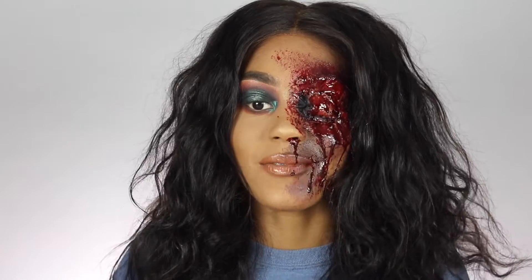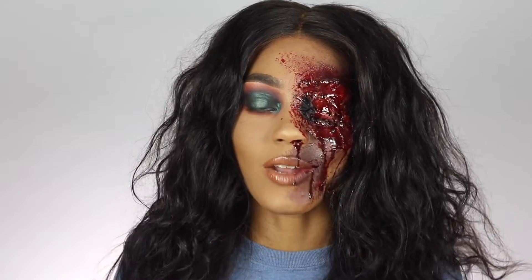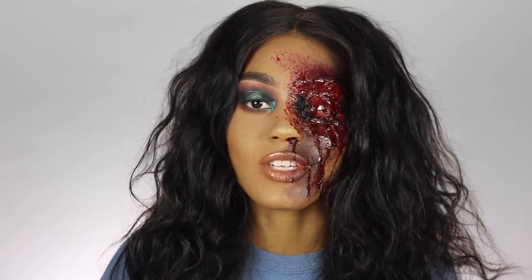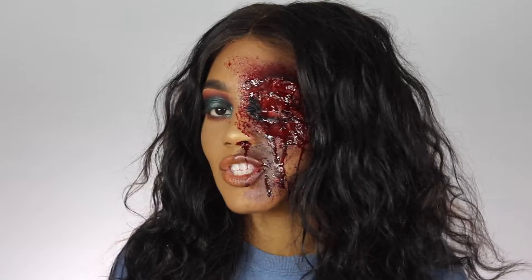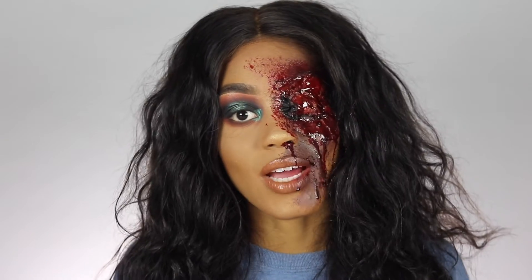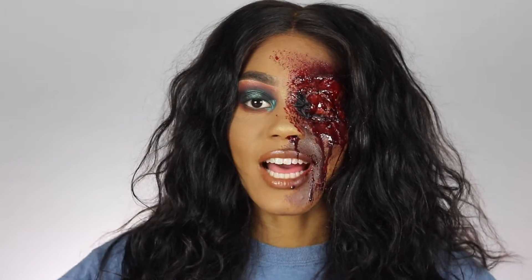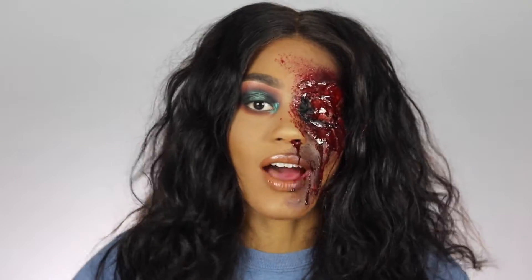Hi guys, welcome back to my channel. I know I look so crazy right now but I'm super excited because I wanted to show you guys how I did this look. I know Halloween is right around the corner — I know it's only August but September is almost here which means Halloween is almost here. I wanted to do something fun and out of my comfort zone because I'm always doing just regular beauty looks. Please don't forget to comment, like, share and subscribe, and give this video a huge thumbs up if you love Halloween.